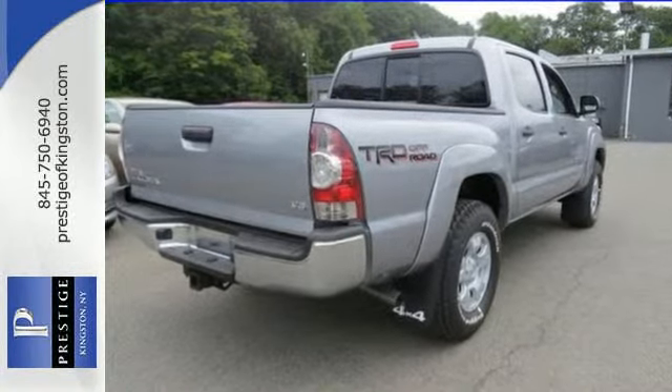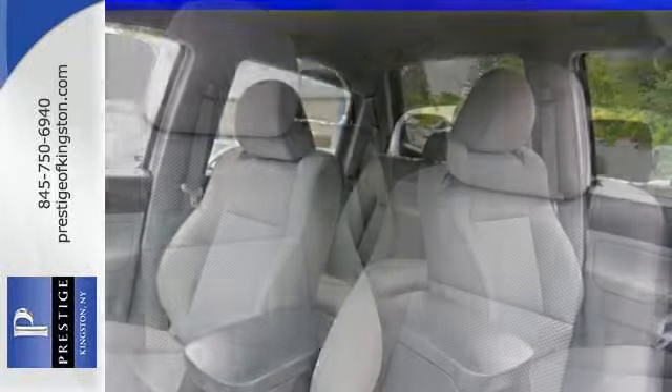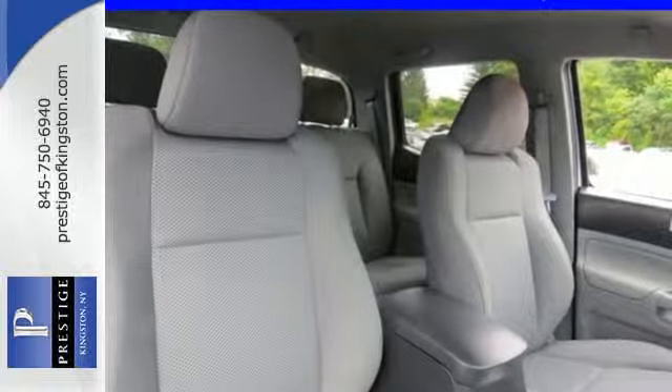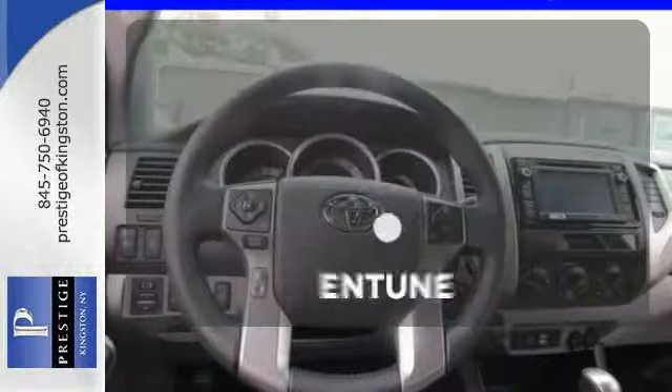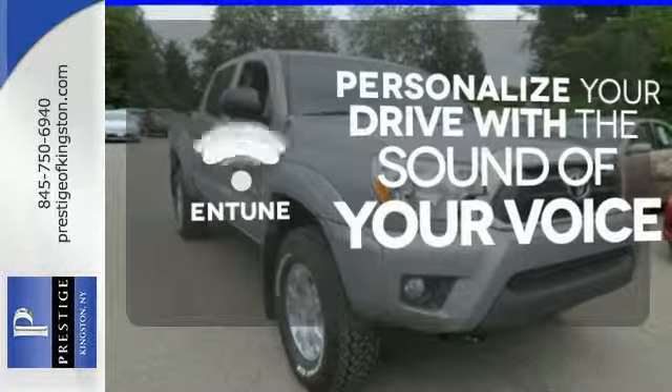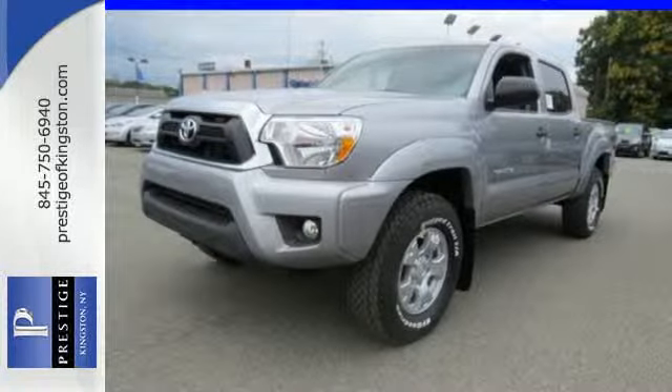It also has the Star Safety System, which integrates safety technologies like vehicle stability control, traction control, electronic brake force distribution, and smart stop technology. Personalize your drive with the voice-activated Entune system. Rule the off-road in this Tacoma today.